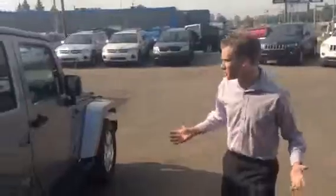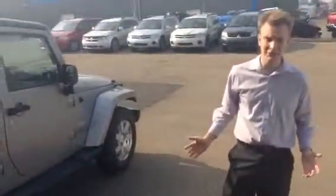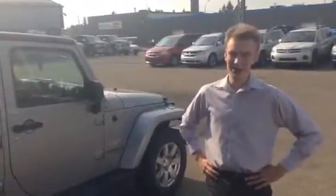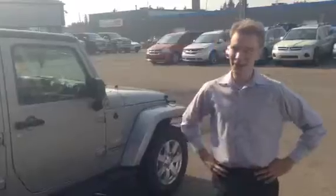But of course you've got a Wrangler, so you don't need to be rescued. So Dave, if you have any other questions or concerns regarding this 2015 Jeep Wrangler, please don't hesitate to get into contact with me. My phone number is 780-479-5700. Again, my name is Dave Zmendak, and I hope you have yourself a great day.